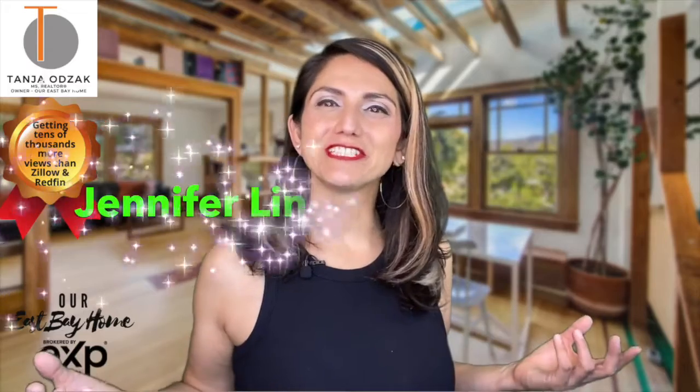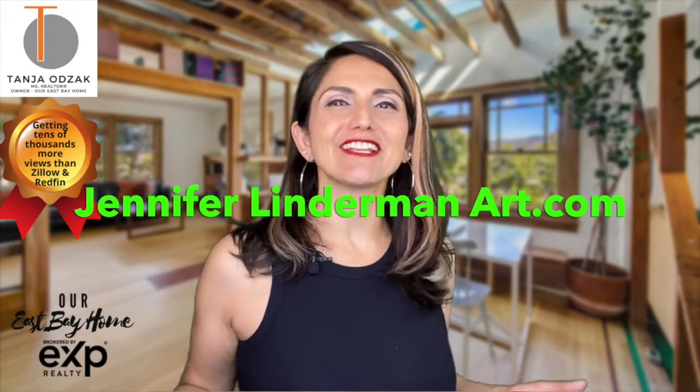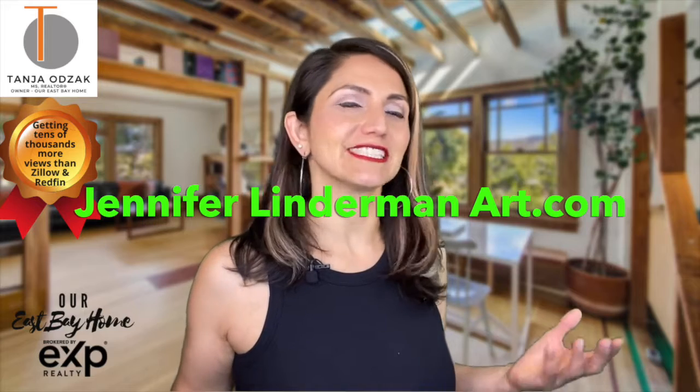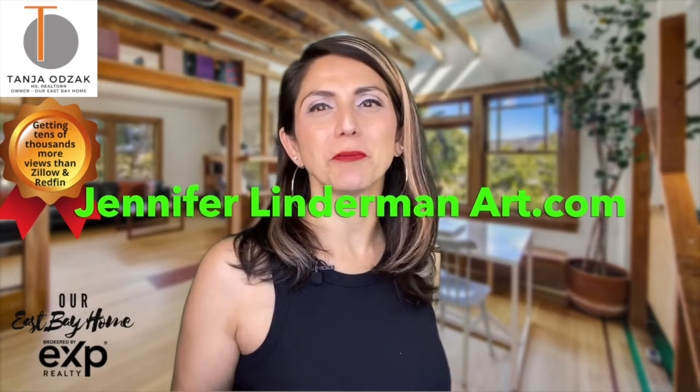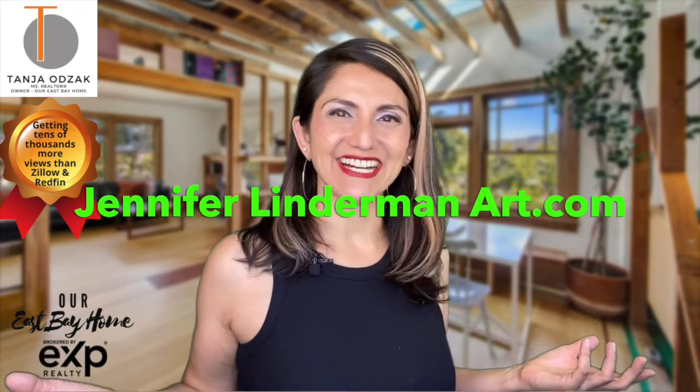Find Jennifer Linderman online at JenniferLindermanArt.com or on Facebook and Instagram. She teaches weekly online classes, community art classes, and after-school classes at various elementary schools in Oakland, and is available for corporate events and private portrait sessions. Go online and check her out.